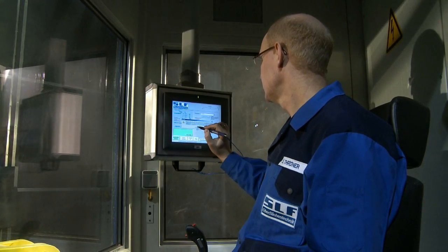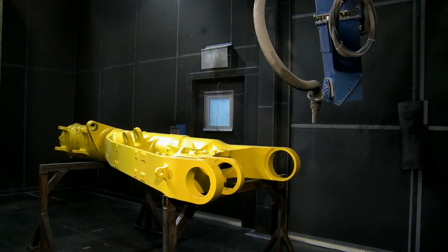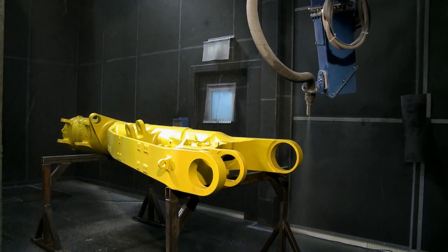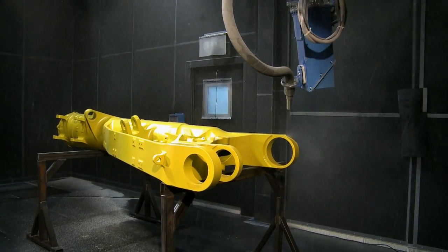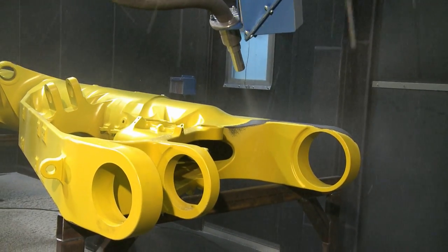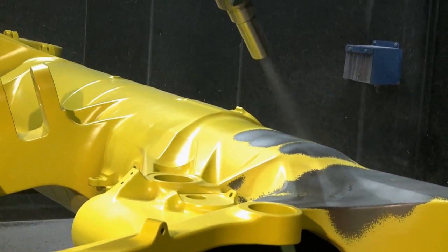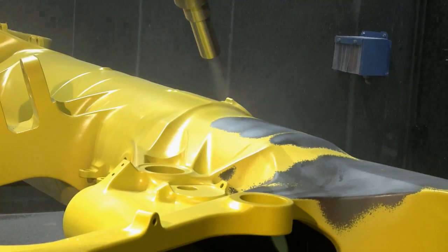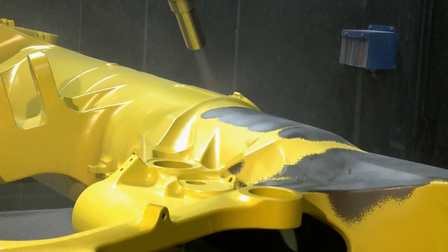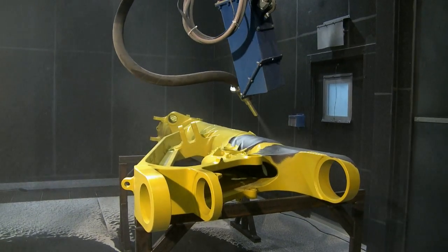The operator now starts the blasting process. Impressive removal results are possible using a 19mm nozzle and a blasting pressure of up to 8 bar. The blasting performance, measured in terms of the surface area per hour, is about four to five times higher than the conventional results achieved by manual blasting.